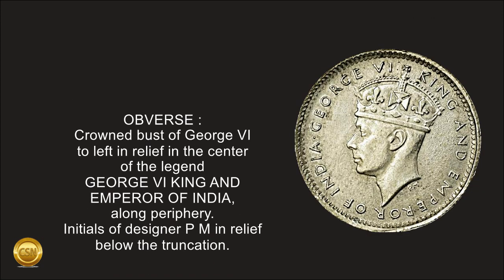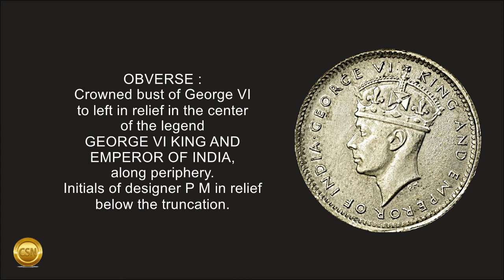Obverse: crowned bust of King George VI to left in relief in the center, with the legend 'George VI King and Emperor of India' along the periphery. Initials of designer PM in relief below the truncation.